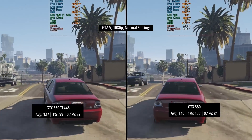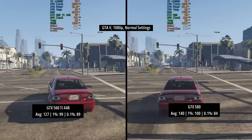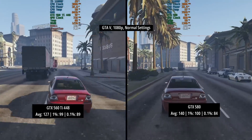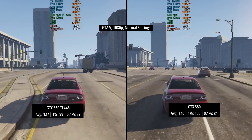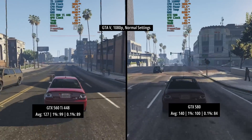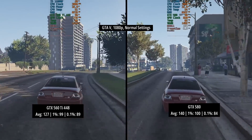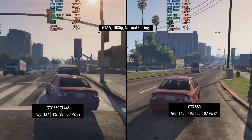GTA 5 at 1080p with the normal settings now. We definitely could have pushed both cards harder, but I'm never sure with GTA 5 — sometimes it runs really well on older hardware and sometimes not. The 560 Ti 448 hit 127 FPS on average with a 1% low of 99 and a 0.1% low of 89. The 580 pulled ahead again, though not by as much this time — 13 FPS on average — and the percentile lows were also very close. Without the frame rate counter I don't think I'd actually be able to tell the difference when playing this game, so pretty interesting.